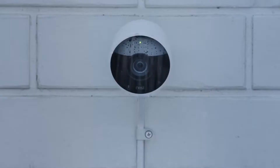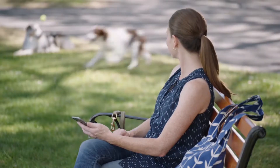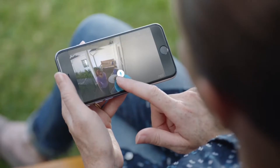24-7, rain or shine, Nest Cam Outdoor is weatherproof. It plugs in so it never runs out of batteries. And it can send an alert when something happens. It can even tell a person from a thing. And it can let you talk back.